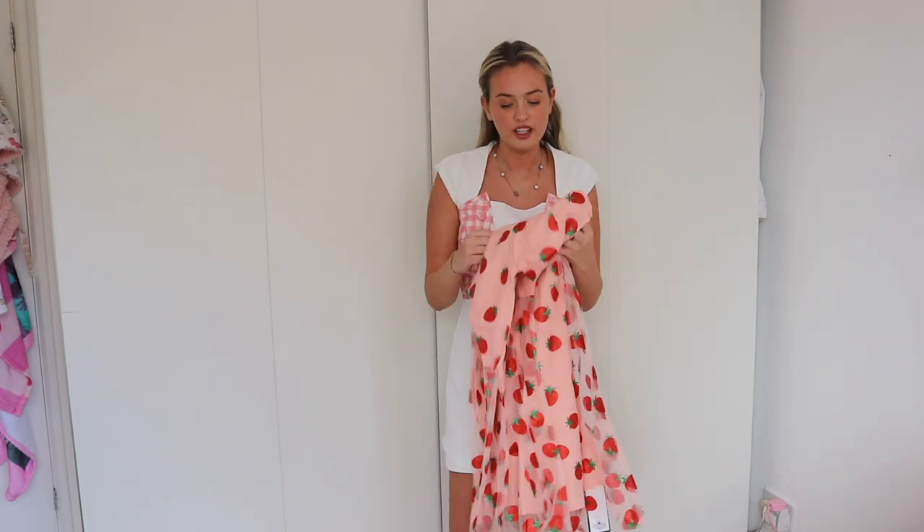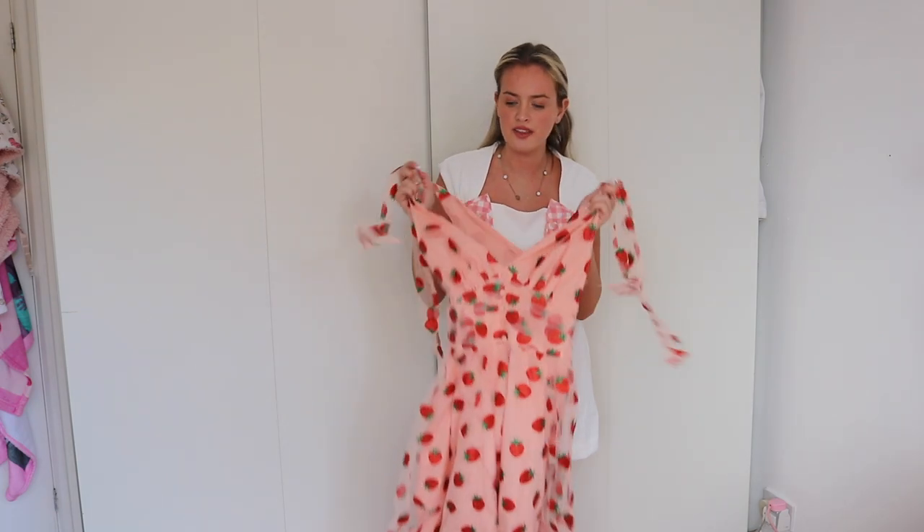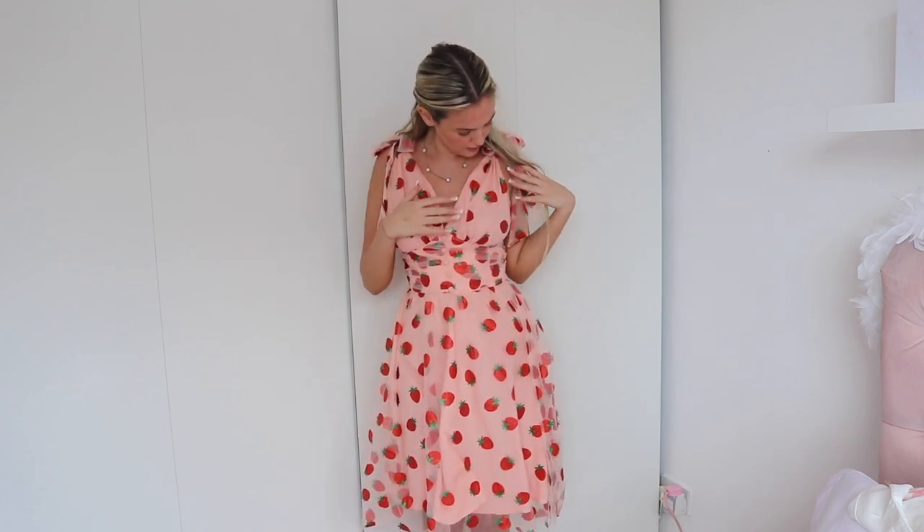I probably wouldn't wear this personally, simply because I'm not brave enough to wear something like this out — whereas I am with the others — but it is really pretty and very 1950s. I love a swing dress. It fits amazingly — this style is so flattering. It has five cute little buttons and a kind of belt detail cinched in. The halter neck straps are lovely, and the glitter isn't transferring off the strawberries, which is great.